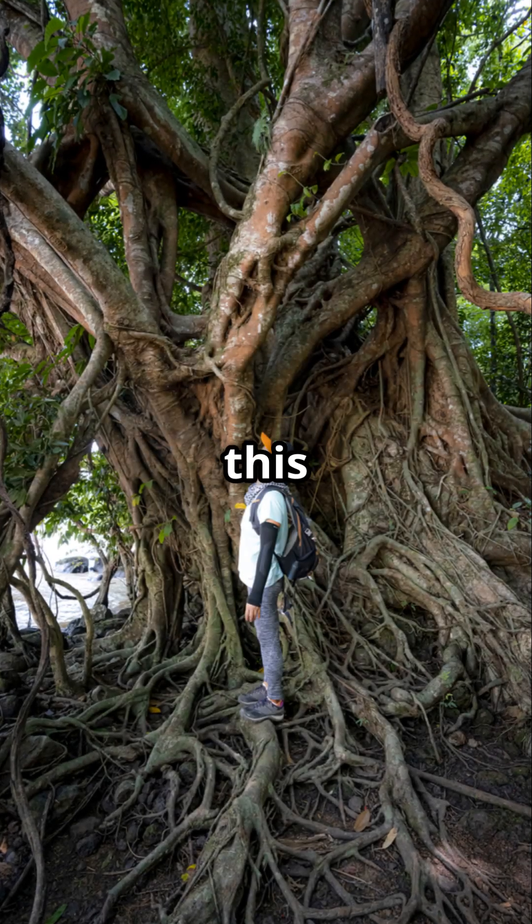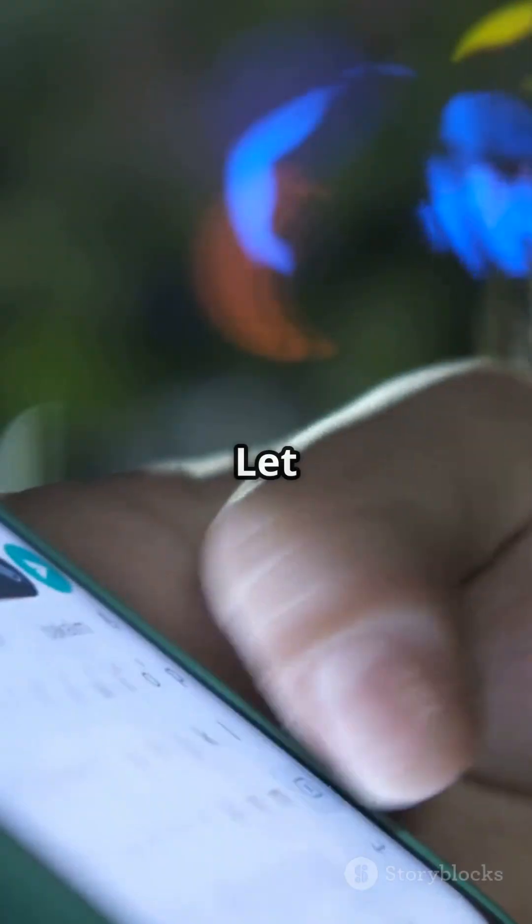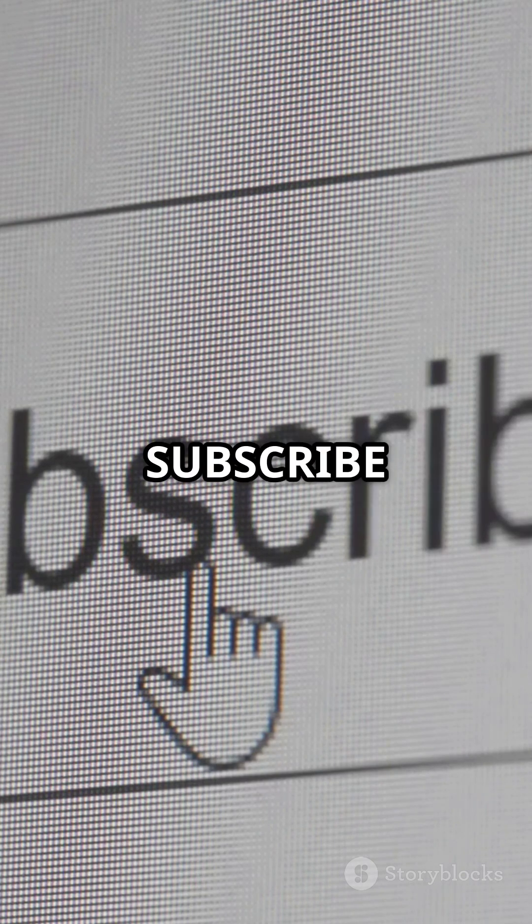What do you think about this incredible tree? Have you ever seen it in person? Let us know in the comments below, and don't forget to like, share, and subscribe for more amazing discoveries from the Knowledge Vault.